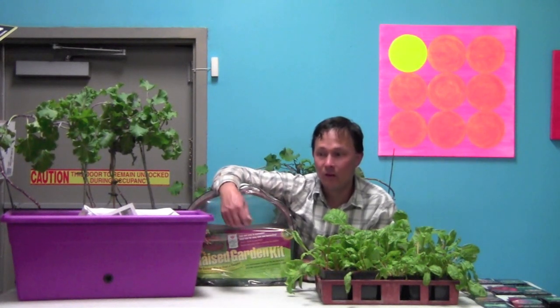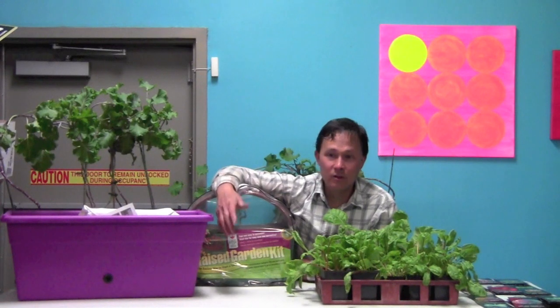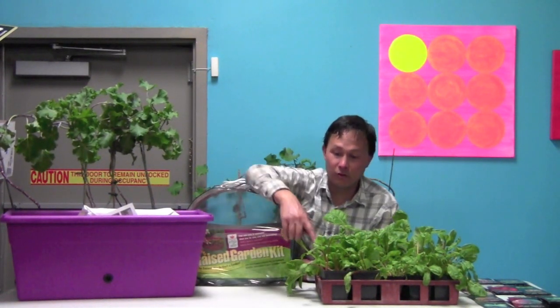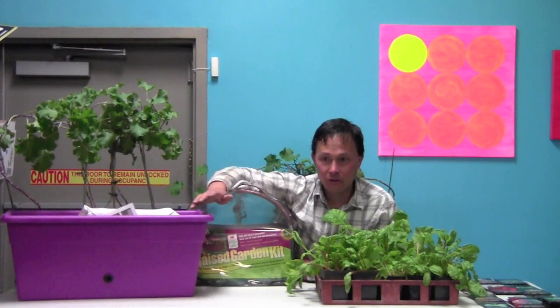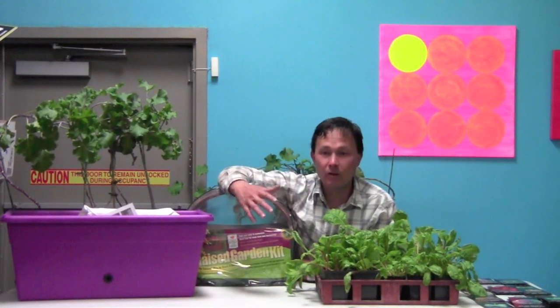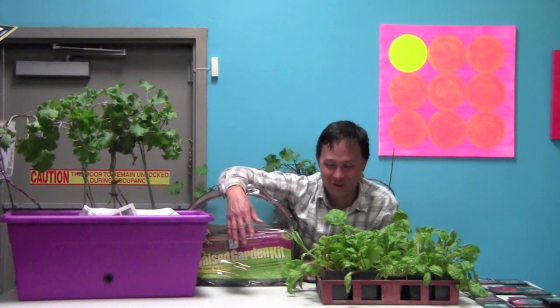Leafy green vegetables like kale, collard greens, Swiss chard, spinach, lettuce, sorrel, bok choy, dandelions, chicory, endive, and escarole are all things that do great in partial shade — no problem. They might not grow as fast as in full sun, but that's fine because you're not using that space for anything productive otherwise.